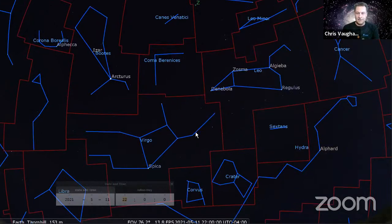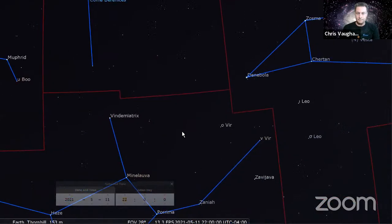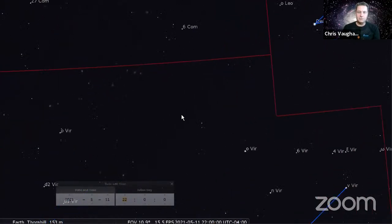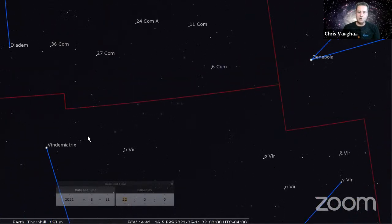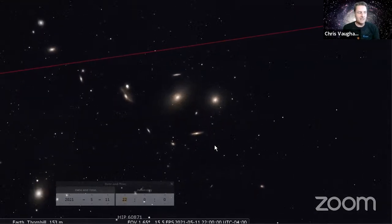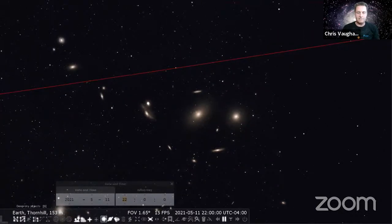The first trick is to grab all the galaxies in the Virgo cluster, which are sitting here between the tail of Leo and the upper arm of Virgo the maiden. The trick I use is I just aim my telescope exactly halfway between the bright star Vindiametrix and Denebola - maybe a little bit closer to Vindiametrix - and you're likely going to see fuzzy patches showing up.